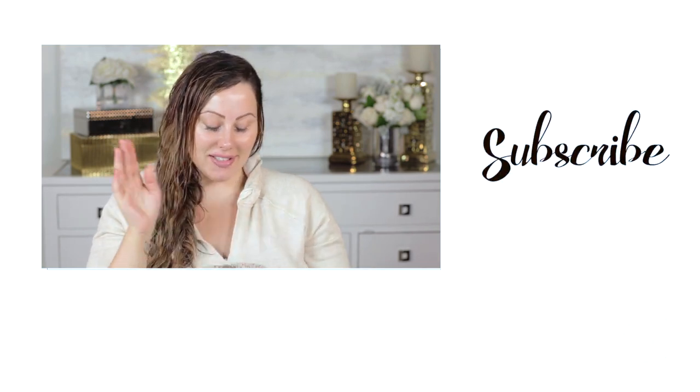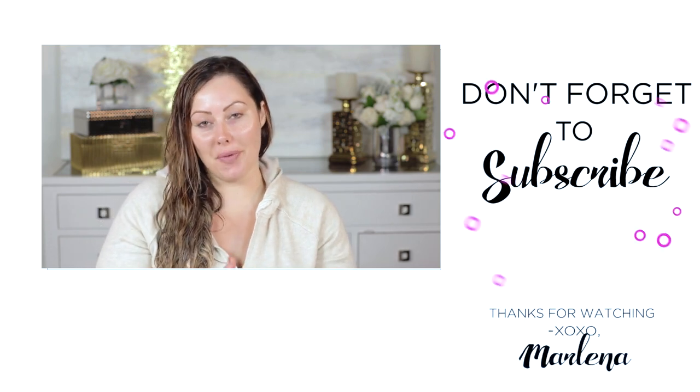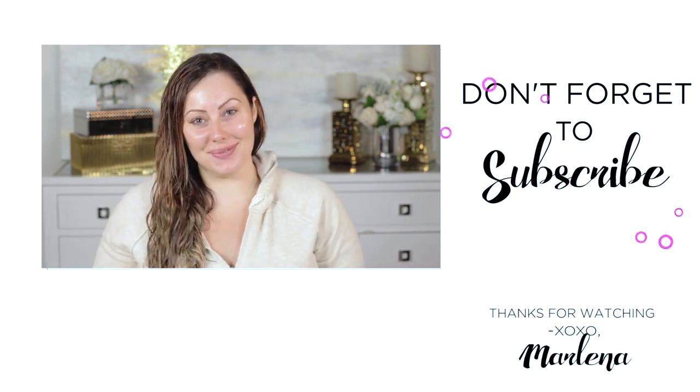That is your anti-aging skincare routine! I'll link everything I use below, including a couple of providers I've gone to for Clear and Brilliant laser. Hope that helps you all with not aging — we all want to keep young and fresh. Take care, talk to you soon!